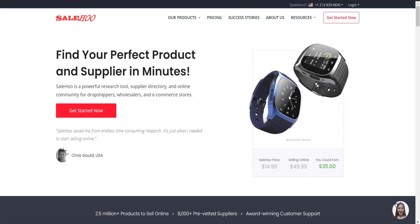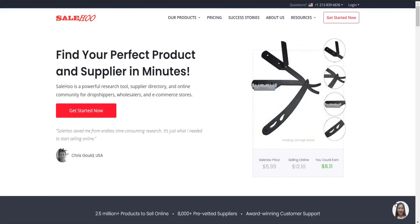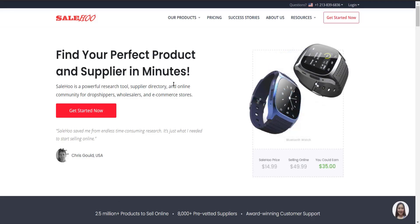When it comes to dropshipping, a reliable supplier is key. If you are seriously searching for a reliable dropshipping product supplier, look no further than Salehu. They will help you find the best, cheapest and most reliable supplier for your particular product within minutes. It also has its own powerful research tool, supplier directory, and online community for dropshippers, wholesalers, and e-commerce stores, from which you can get a lot of help and value.